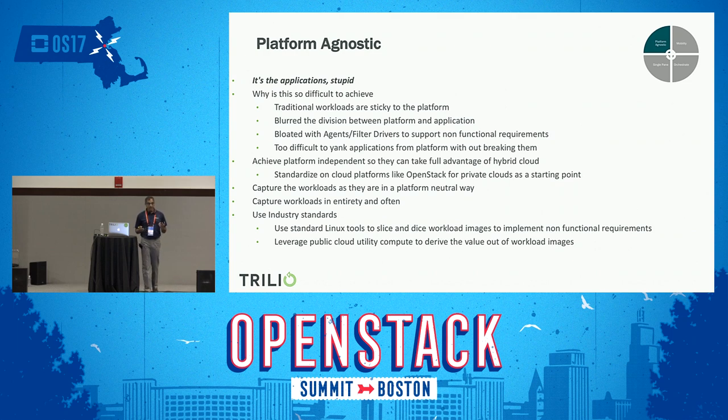One of the basic things we need to do to leverage hybrid cloud is to standardize on a platform like OpenStack, so the on-prem can run on a standard platform and all applications running on it can be platform-independent and provide mobility between clouds. You also need access to the same data between clouds, which means you need to capture your applications in their entirety and capture them more often, so that all this data can be analyzed or used with standard tools — maybe Linux tools or off-the-shelf tools — to implement various functionalities in various clouds by leveraging the underlying capabilities of each cloud.